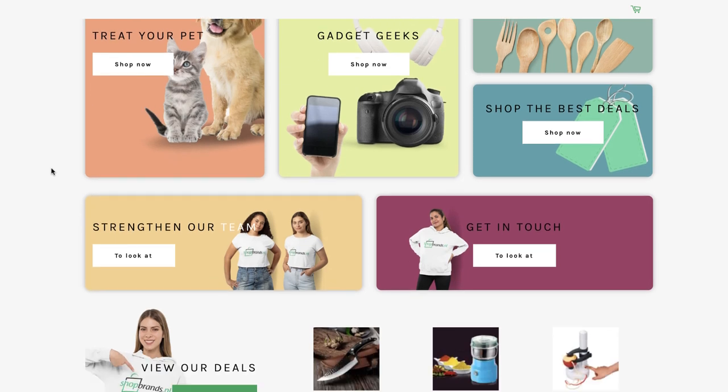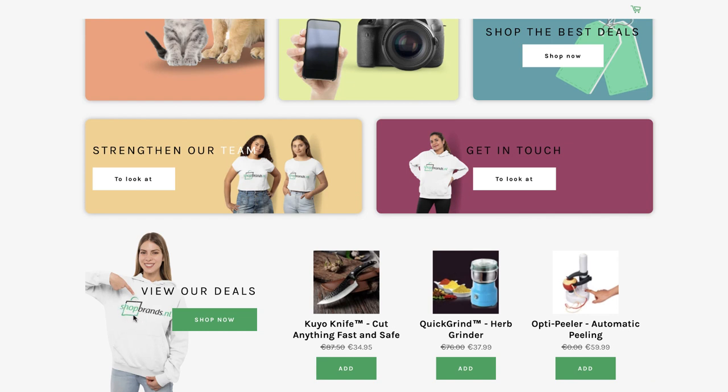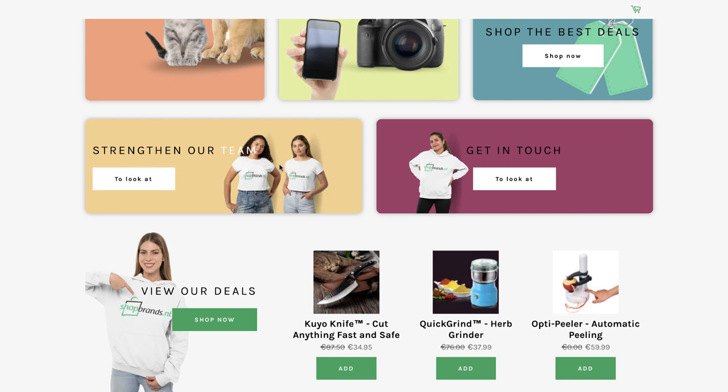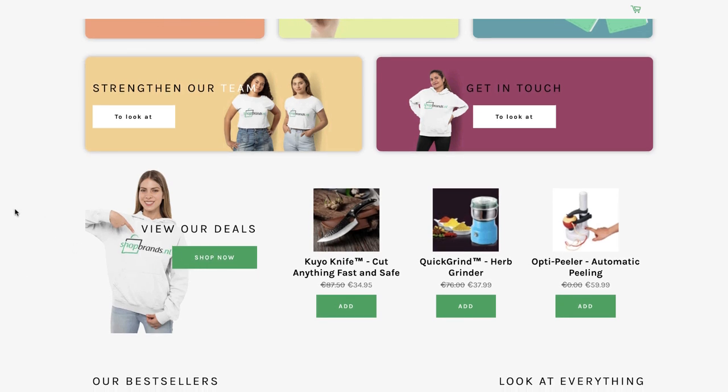Product pages are super important — how you lay them out can make the difference between failure and success. I also want to point out how often he's featuring real people on his website wearing clothing with the brand's name on it. He's not selling that clothing — it's used in customer service touches. On the team page, the contact us page, and the view deals page, you can see people wearing branded t-shirts and hoodies. This instills confidence and trust, because you come across as a real business with a real team behind it.